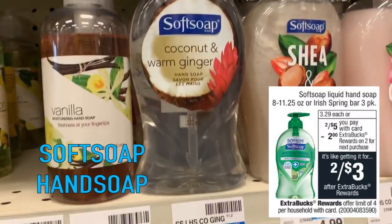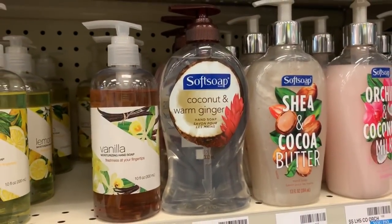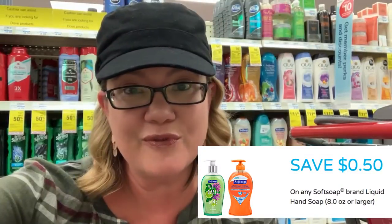Great Soft Soap hand soap — the 11.25 ounce are two for $5. When you buy two, you get a $3 extra buck, making them two for $3 or $1.50 each. Softsoap.com has 50-cent printable coupons — if you can print them, use one per product to make them a dollar each. You can also grab these at Dollar Tree for a dollar. Keep your eyes open for a $2 off two CRT on hand soap — lots of times when we get this deal, I've gotten that CRT, and it can make for a really awesome deal.